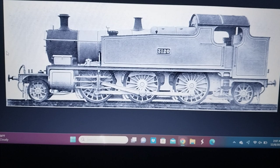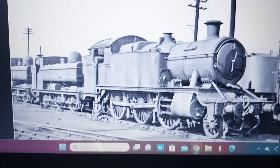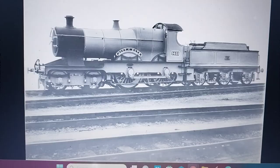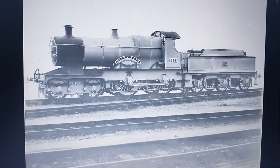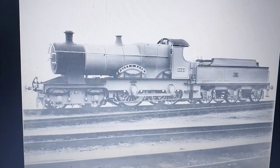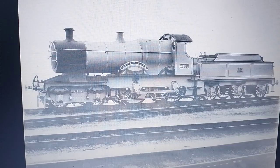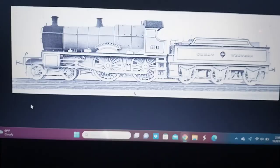GWR 1500 class — scrapped. GWR 3150 class — scrapped. GWR City class — only one has been preserved, which held a speed record of 100 miles per hour. That locomotive is City of Truro.